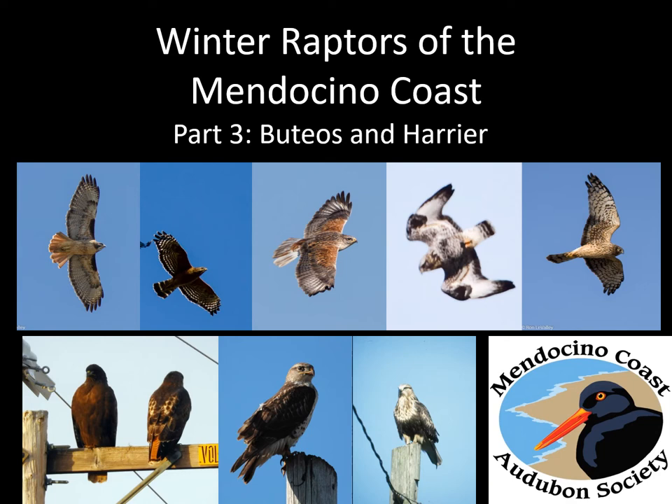This is part three of the Winter Raptors of the Mendocino Coast series. This time we're going to tackle the Buteos and add on a Harrier. There is one of the Buteos that can be confused for accipiters, and we'll talk about that when we get to it.